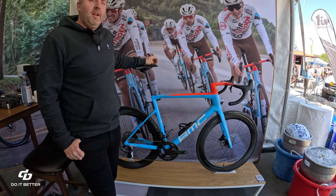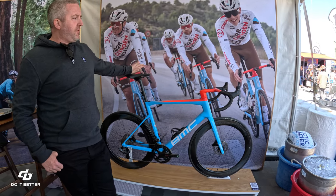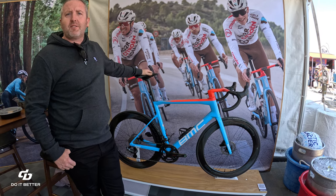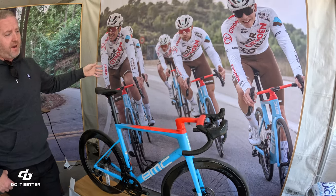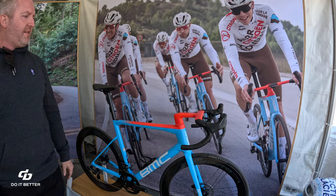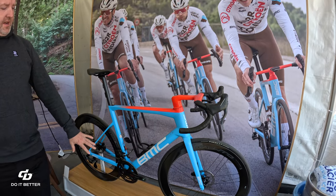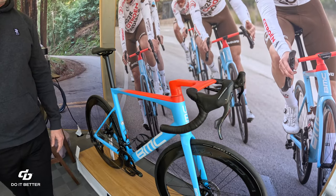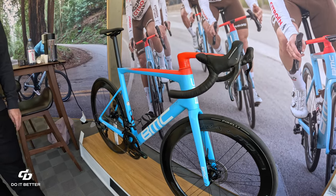It's a real special build that came literally from the service course from the AG2R team — flew in, we got it a day or so before the show. This is a specific color that we built for the team. It's spec'd with the Campagnolo Super Record group, and really to the exact spec of the team, from wheels to tires to handlebar tape to saddle.